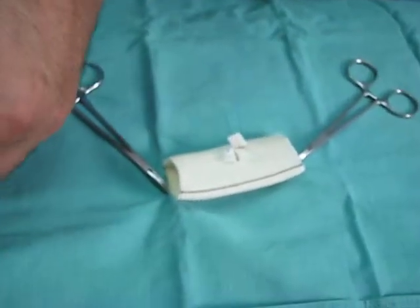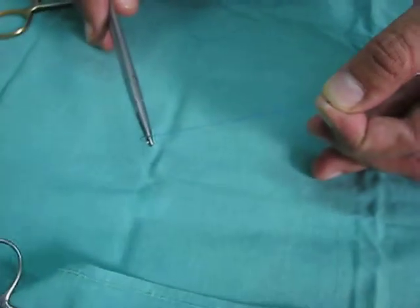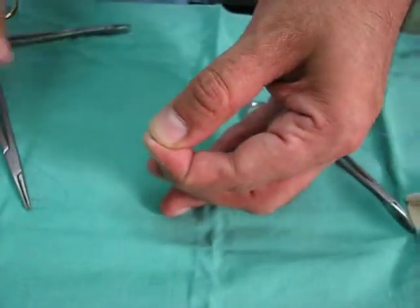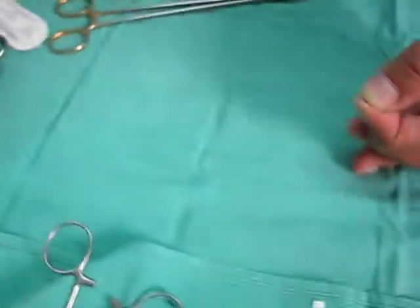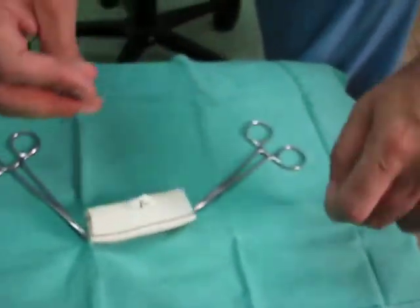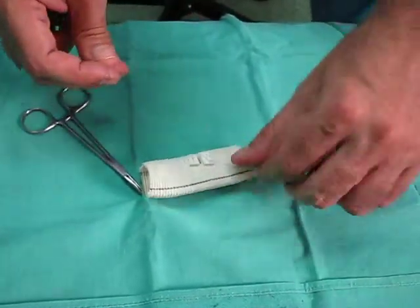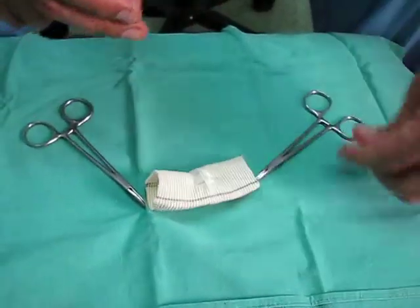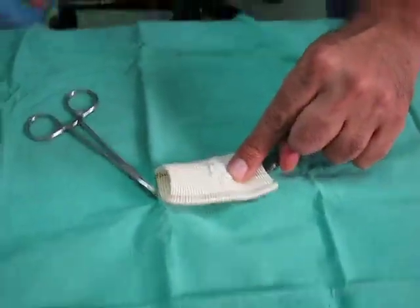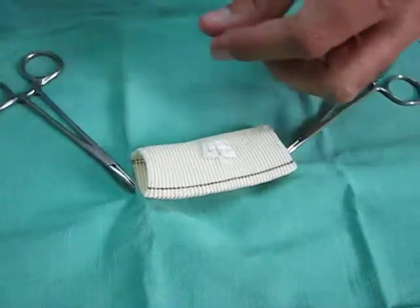The nurse will then cut one arm — cut it on this side. The nurse will cut this arm, and the suture is given back. Now the surgeon will tie this suture. That is how the plegat is put. That's all, thank you.